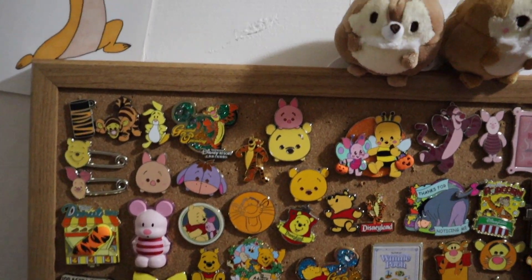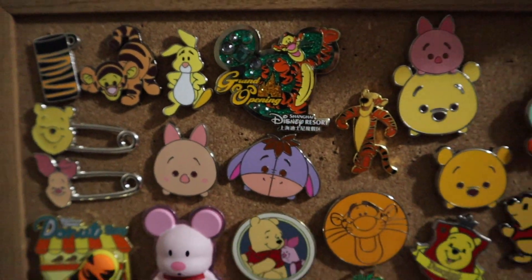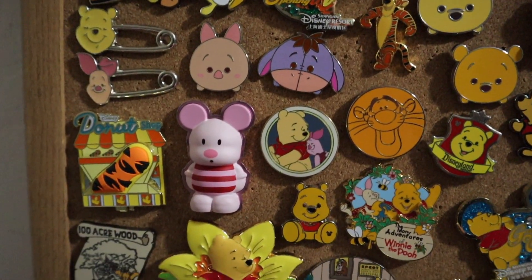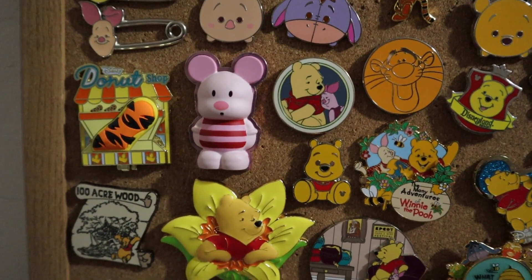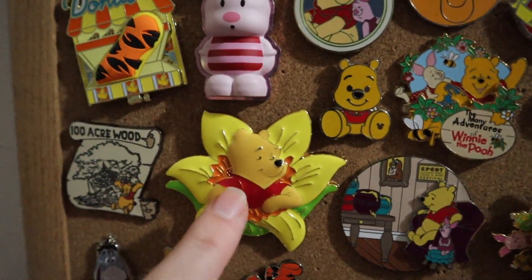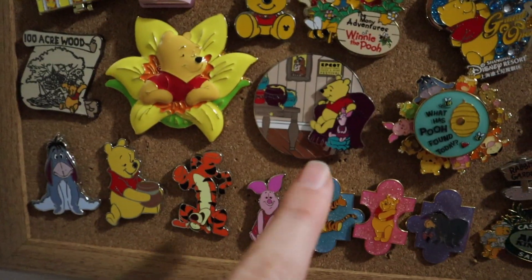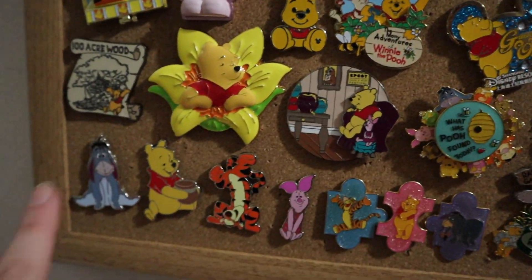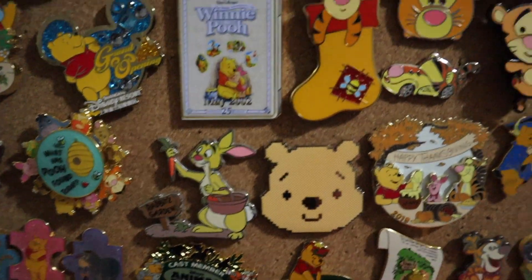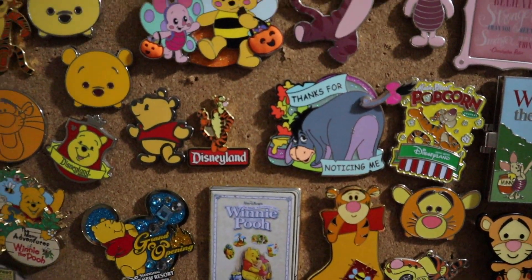So this one is my Winnie the Pooh collection. Starting off we got some Tigger, we got Rabbit, another Tigger pin, some Tsum Tsums. Working our way down we have a Puffy Vinyl Piglet, a Donut Shop one that opens up, and this one I believe is either Studio Store Hollywood or WDI — a Winnie the Pooh. This one's a Food and Wine Festival, these ones are all Disneyland Paris, a Cast Member Animal Kingdom Safari pin, Happy Thanksgiving, a Holiday Stocking, and another of the popcorn.